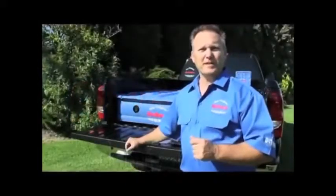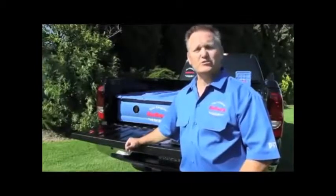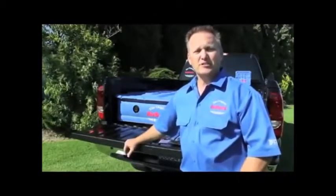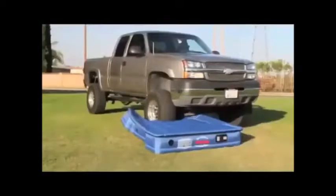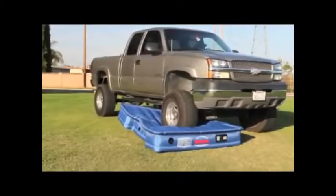My name is Jim Pittman, and I am the president of Pittman Outdoors. My product is AirBeds, the original truck bed air mattress. AirBeds is a patented, custom-designed air mattress specifically made to fit in the back of your pickup truck. AirBeds has taken the standard air mattress and reinforced it with a heavy-duty cloth material.